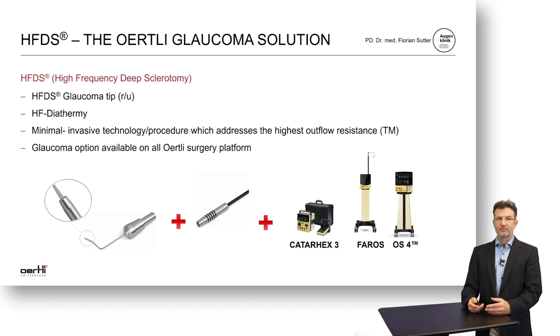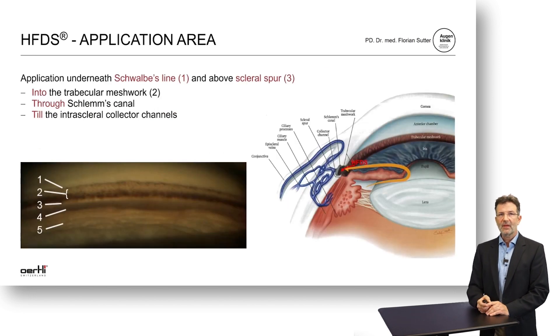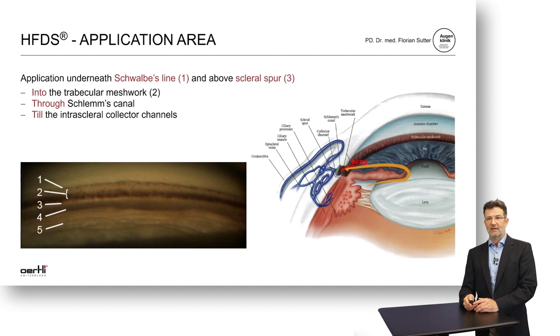It comes with a glaucoma tip that has a tiny tip at the end, and this option can be applied to mild to moderate open-angle glaucoma. It can be combined with cataract surgery or performed as a standalone procedure, especially if the patient is already pseudophakic. The application of the deep sclerotomy is in the angle underneath Schwalbe's line and above the scleral spur, going through the trabecular meshwork, through Schlemm's canal, and into the intrascleral collector channels. The angle is quite simple to visualize and identify the structures, as you will see in the next slides.